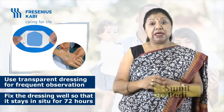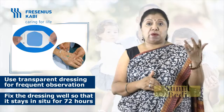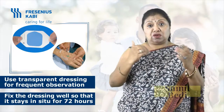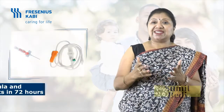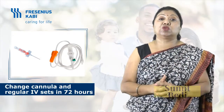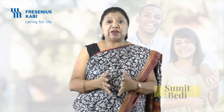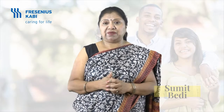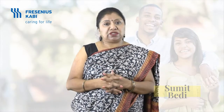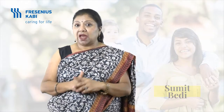Why is transparent dressing recommended? Because we can observe the insertion site frequently and remove the cannula at the very first sign of redness or inflammation. The transparent dressing can be left for 72 hours, which reduces cost and time. Change IV cannula and regular IV sets every 72 hours. Cannulas inserted in an emergency need to be changed within 24 hours, because all aseptic precautions may not have been followed in an emergency.